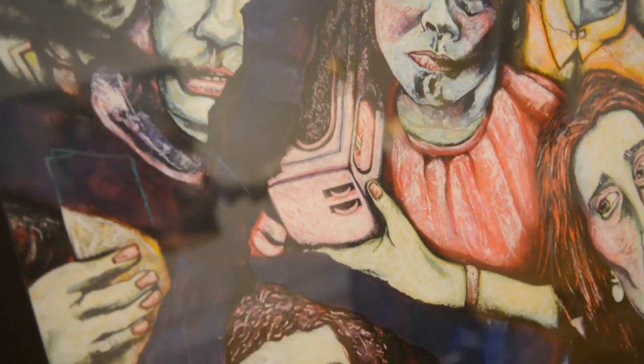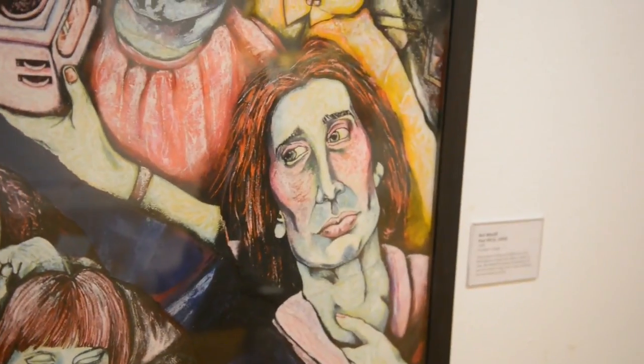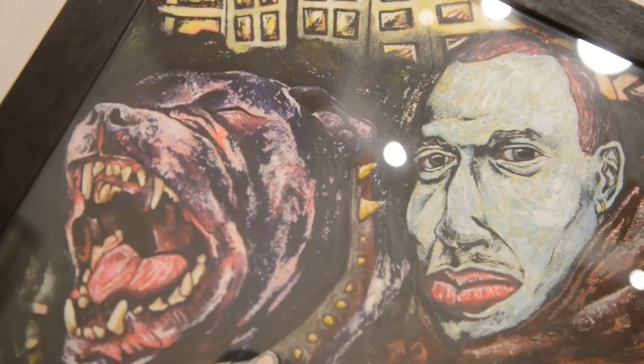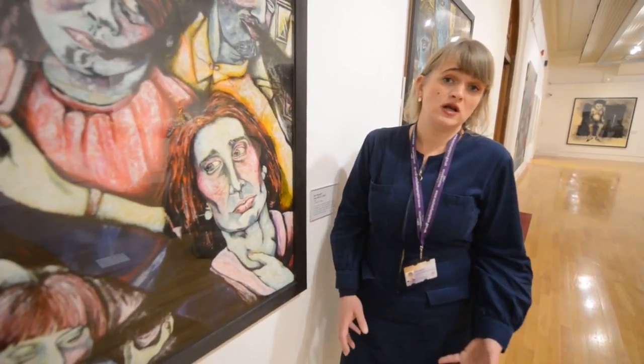Wolverhampton Art Gallery has a history of collecting work that deals with issues around politics, social class, race, gender, sexuality and so on. This work forms part of our collection because Paul Hill deliberately makes work that represents working class communities in the local area.